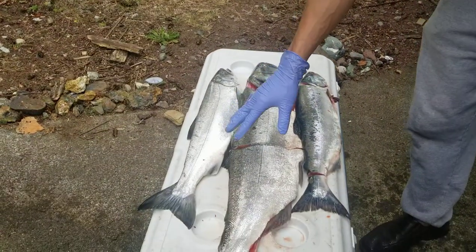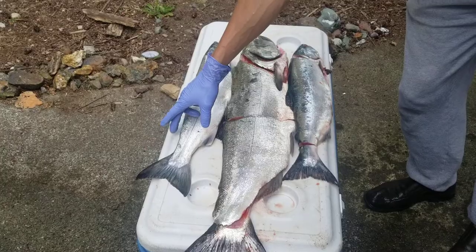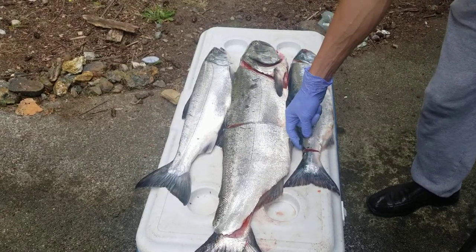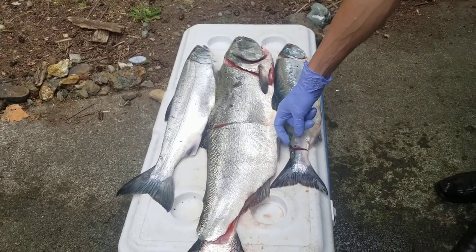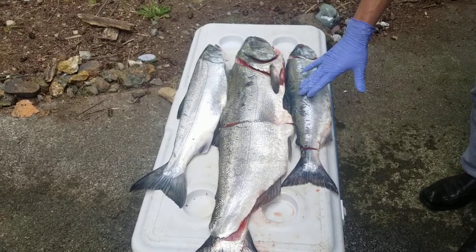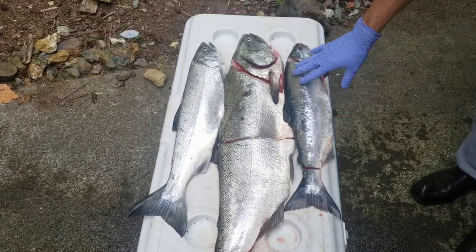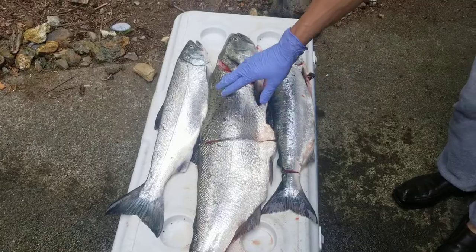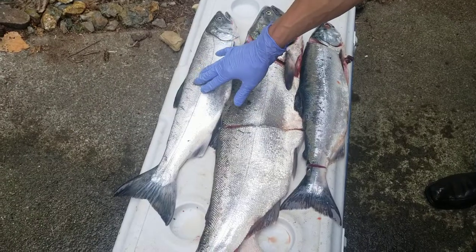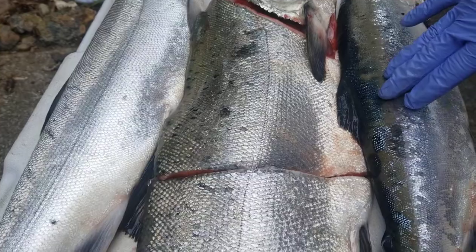Another way to tell the difference — because often times you might catch a wild coho salmon or silver salmon that has an adipose fin like this pink salmon does — is to look at the scales. Can you see how the scales here are really organized and they're a little bit bigger than these tiny little pink scales on here?